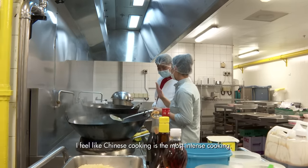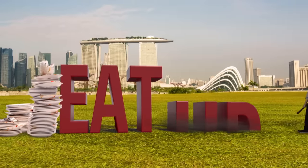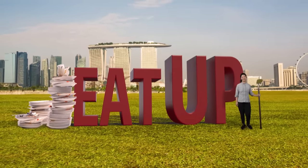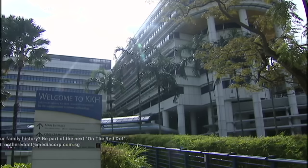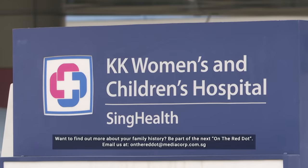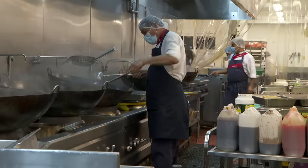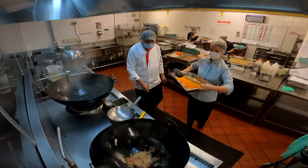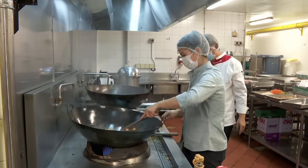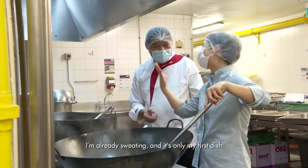It's time to head back into the kitchen for the last service of the day — dinner. Chinese cuisine is one of the most popular foods ordered by patients here at KKH. Every meal, the kitchen receives 100 to 120 orders for Chinese food. Chinese cooking feels like the most intense — it's like preparing my first dish.